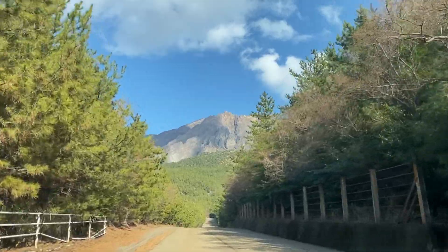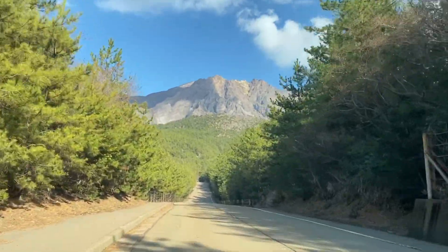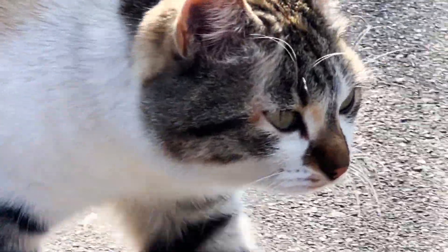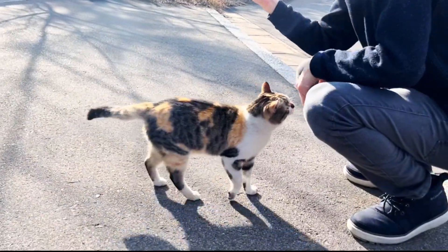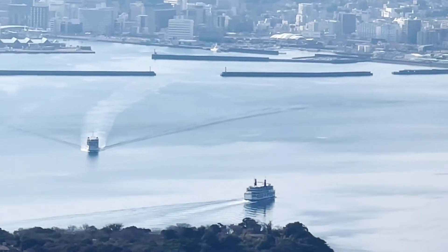From there we drove to the Yunohiro Observatory, which in addition to some more great views of the volcano had even more cats. It was also a great place to look down on the ferries coming to and from the island.